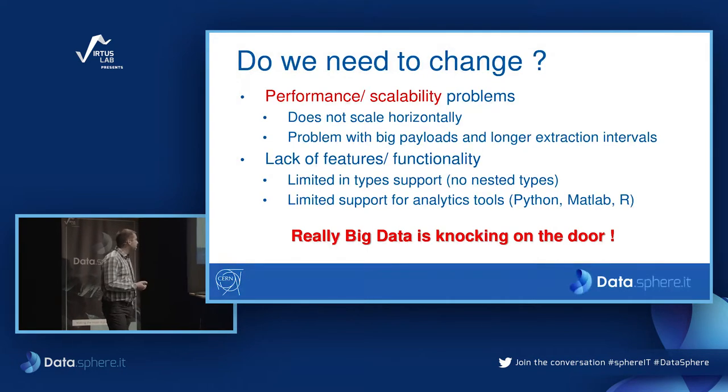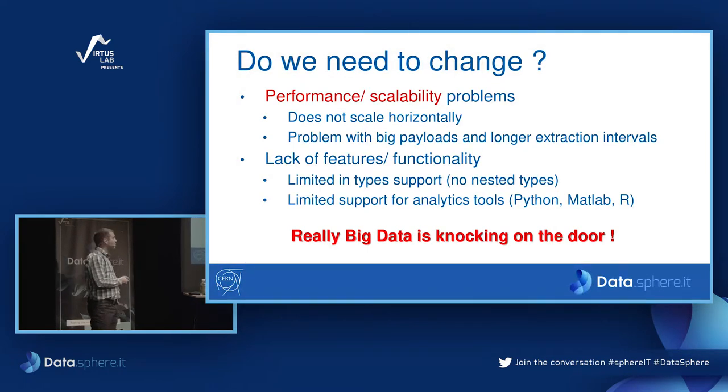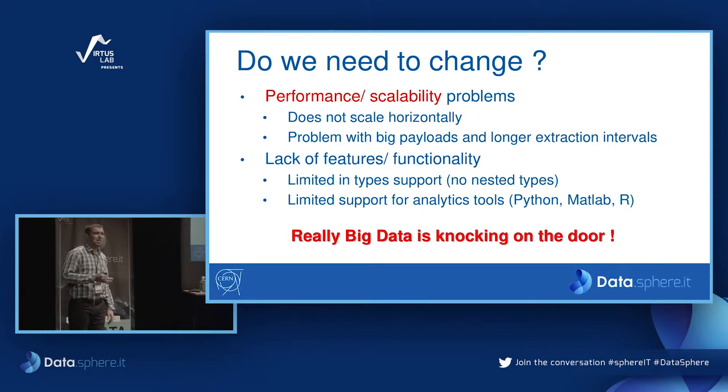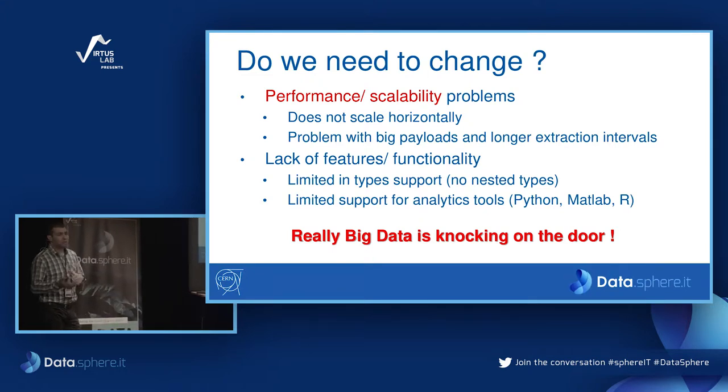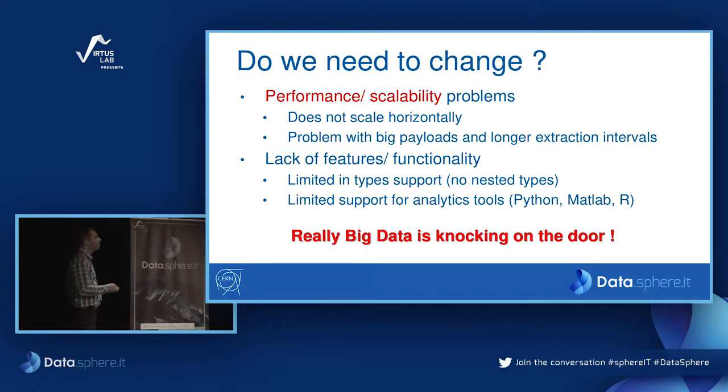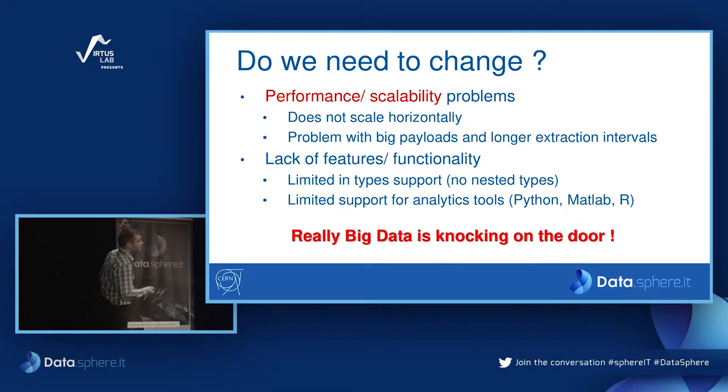Big data was knocking on the door and we were aware of it. So at the end of 2015 and beginning of 2016, we started looking at the path to take. We evaluated HBase and Hadoop as different storage technologies, and Spark, Impala, and Hive as processing tools.